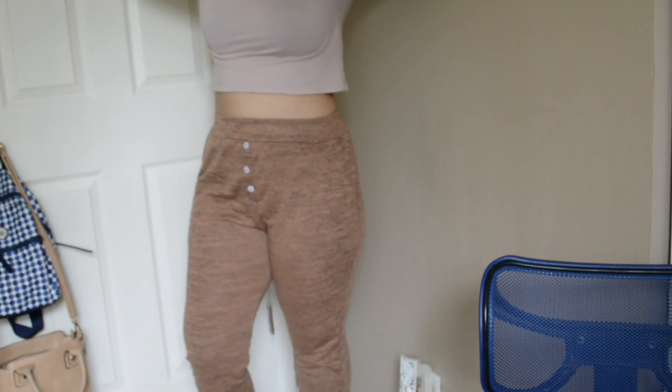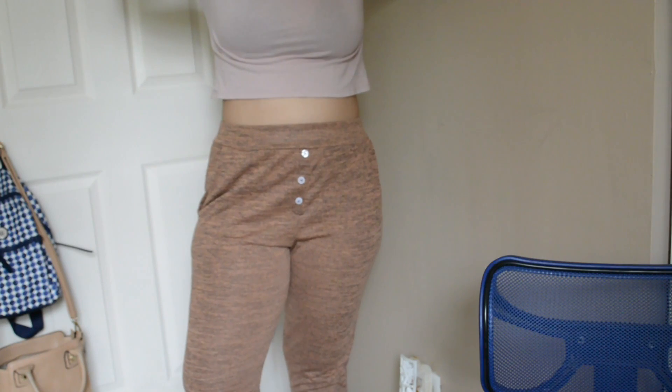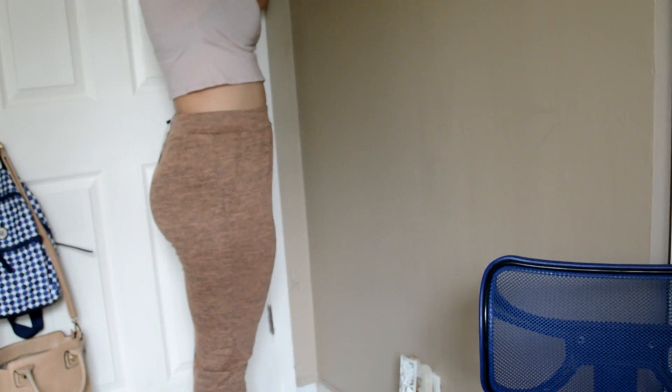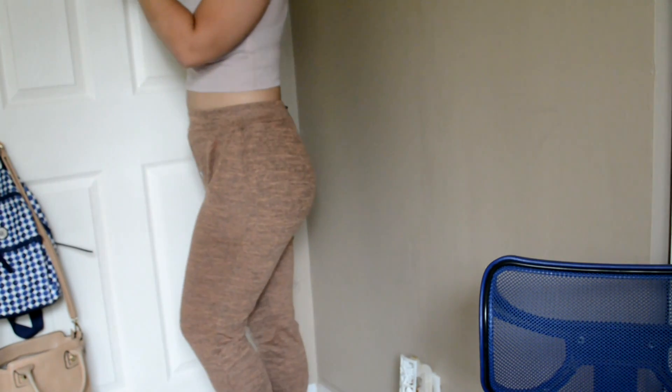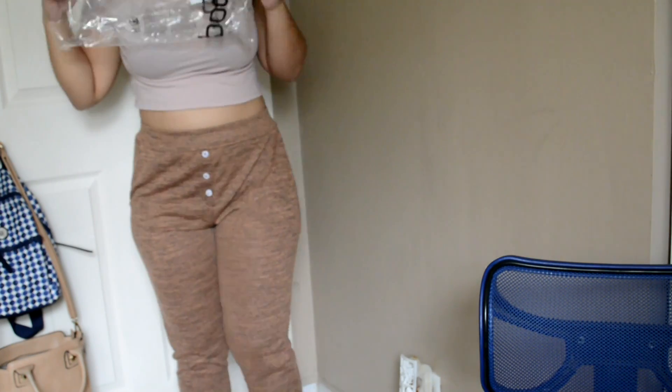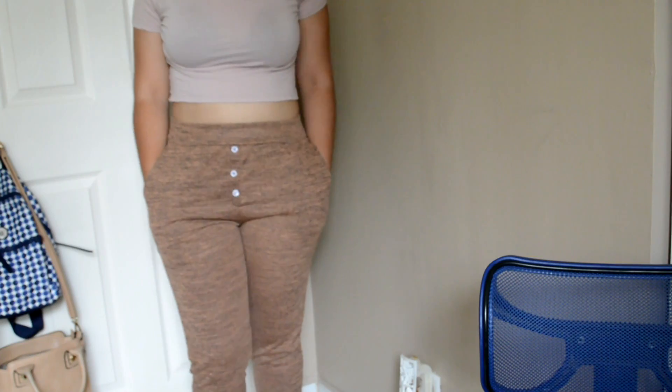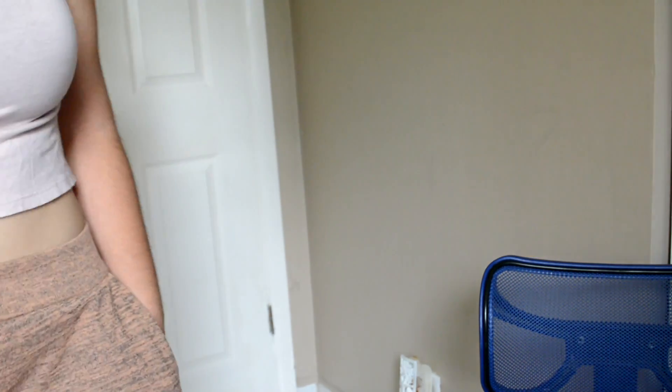The first thing I tried on is the Mireia Melange Button Front Relaxed Joggers. I got this in a US size 6 and in the color camel. It looks really different online than in person — in person it looks like a warmer, darker brown, while online it looks more neutral and lighter. It only cost me $9.60 because I caught it on the 60% off sale. I love the joggers, they fit perfect, and I'm keeping them.